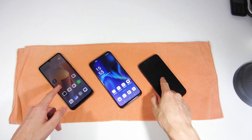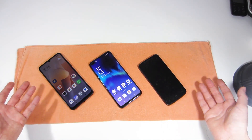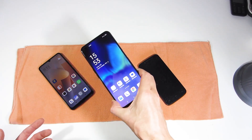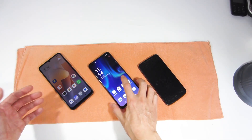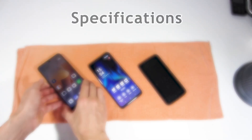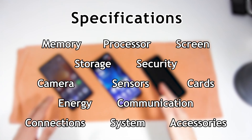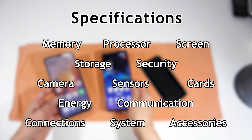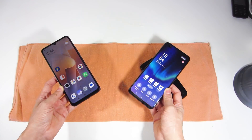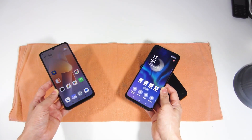Smartphones have become the most important device in our lives due to their versatility, convenience and communication capabilities. But with so many different smartphone models, it can be difficult to choose which smartphone to buy because you have to consider several features: the screen size, amount of memory, processor speed, camera resolution, connectivity or the sensors it has. I will explain all these features so you know how to choose a new smartphone.